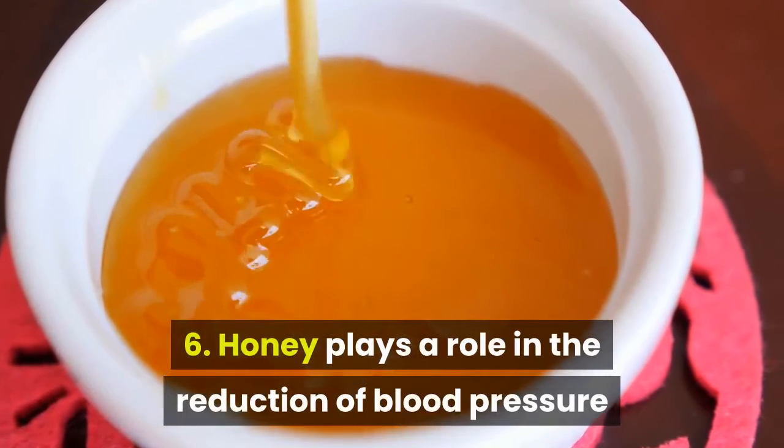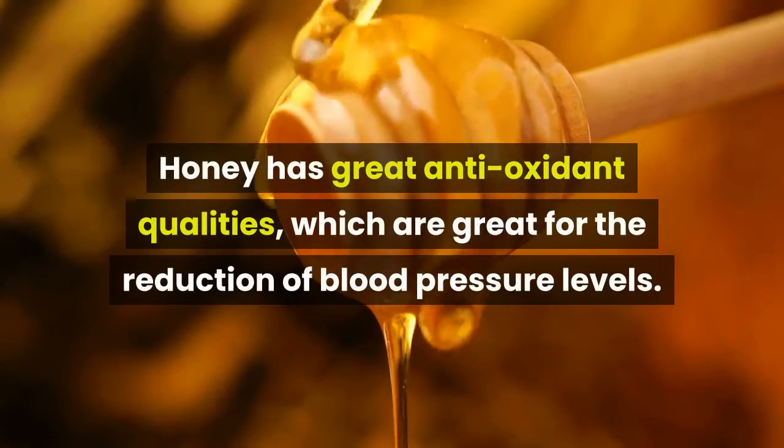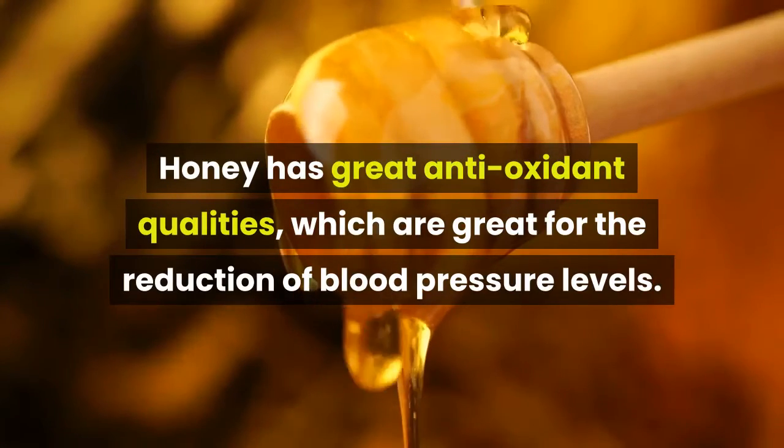Six: honey plays a role in the reduction of blood pressure. Honey has great antioxidant qualities which are great for the reduction of blood pressure levels.